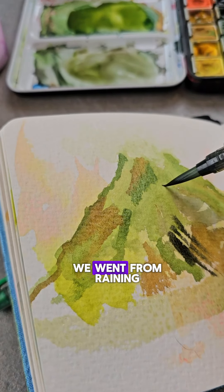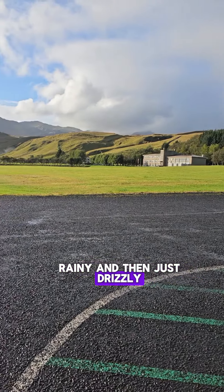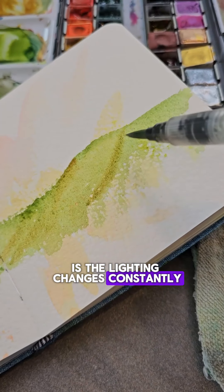During that time, we went from raining to just kind of foggy, to a little bit rainy, then drizzly, and then there was sun by the end of it. That really is one of the challenges of trying to do plein air — the lighting changes constantly.